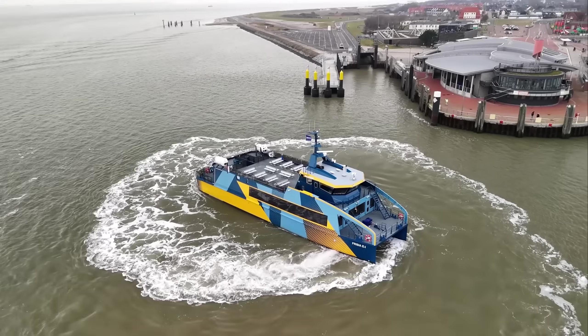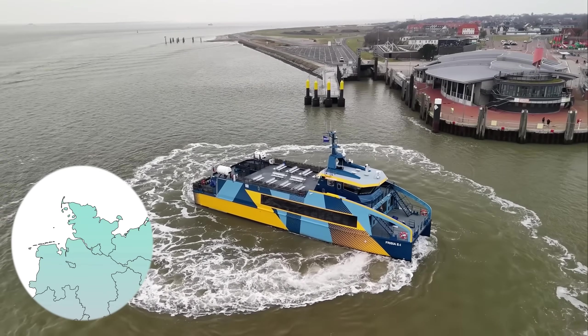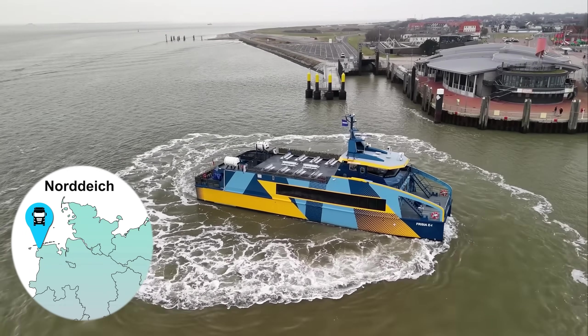Hello and welcome to a new video with the Electric Trucker. Today we're taking a look at Germany's first fully electric ship at the Frisia shipping company in Norddeich, way up northwest in Germany. I'm Stefan, the captain of this fully electric catamaran.